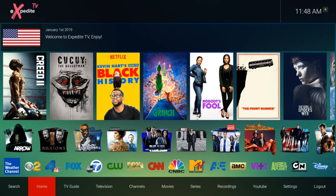Here at the bottom you've got your search bar, your home, TV guide, television, channels, movies, series, recordings, YouTube, settings, and your logout feature. I see they took away the speed test, which is all well and good — you can always download your own speed test application onto your set-top box. It's a little more sleeker in that absence.